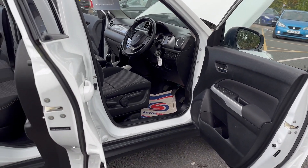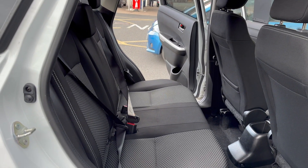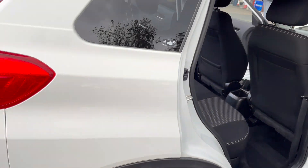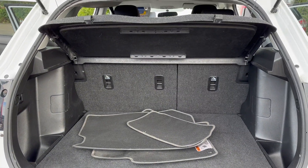There are certainly no strange smells — no cigarettes or dogs inside the car. In the rear you've got two individual ISOFIX points and three separate seatbelt points.